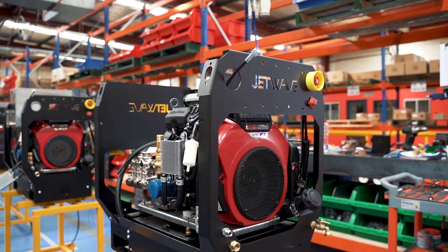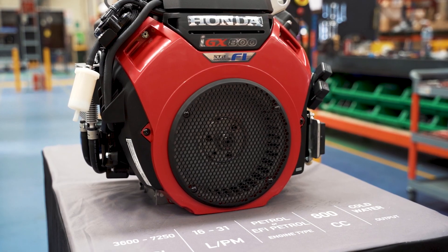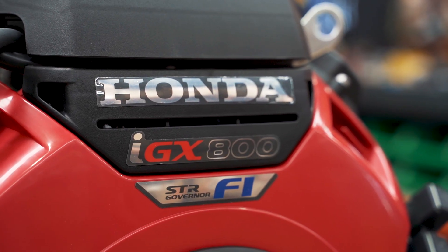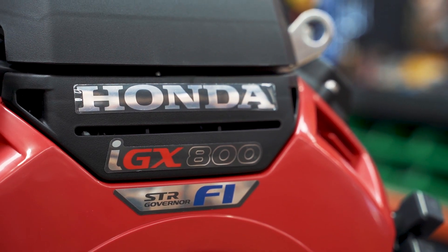The Honda IGX 800, available on our Senator G2FI, Scorpion G2FI and Executive G2FI models, allows us to run greater flow and greater PSI.